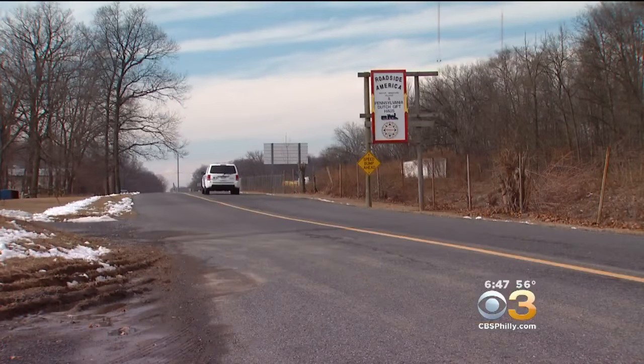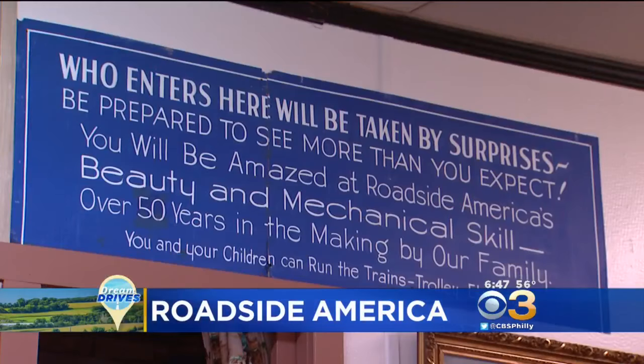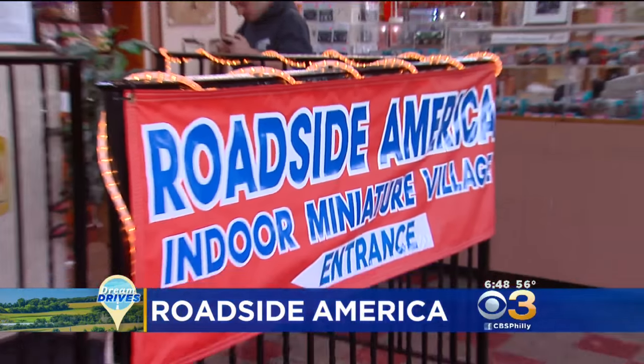Well, I have something really unique for you. We are on our way right now to the greatest miniature village anywhere. Right off I-78, Roadside America in Charlottesville, Berks County, will give you a whole new view of America.